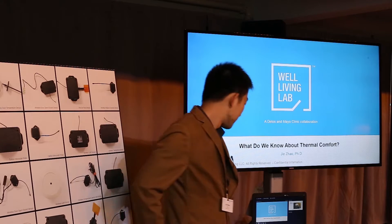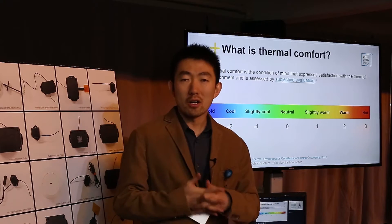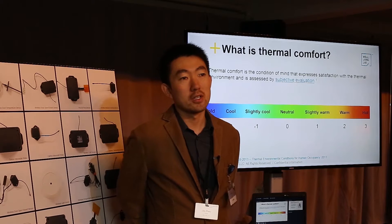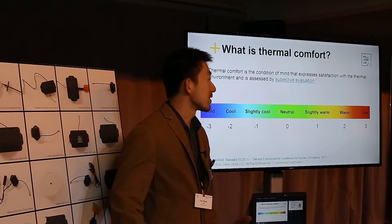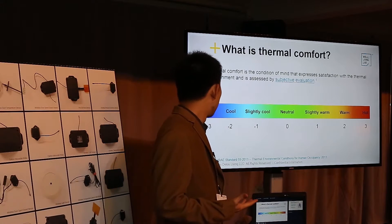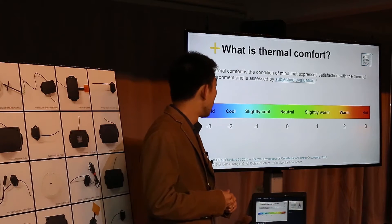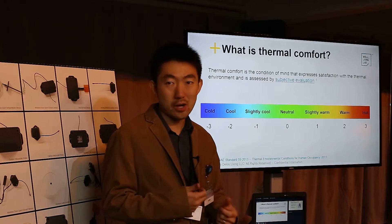What do we know about thermal comfort? When people talk about thermal comfort, we always mix the term temperature with thermal comfort. It's very relevant — a very strong correlation — but it's not the whole thing. Thermal comfort is actually a subjective satisfaction rating: how people are feeling in their environment thermally. It's a seven-point scale — a numeric scale — of how you are feeling: hot or cold.